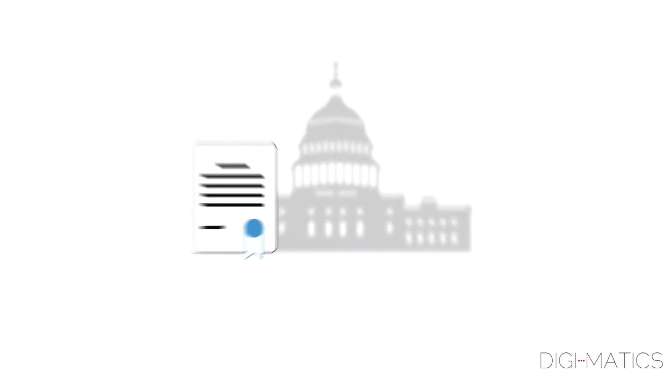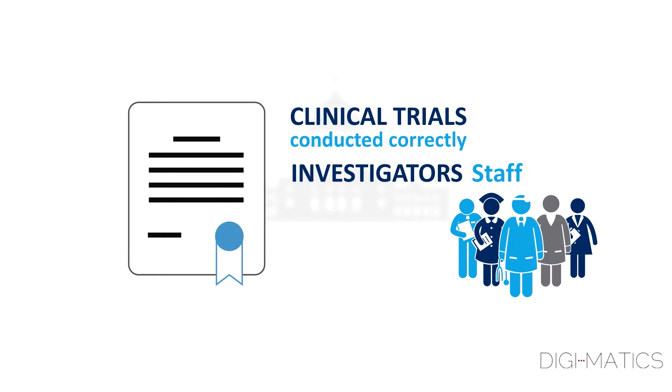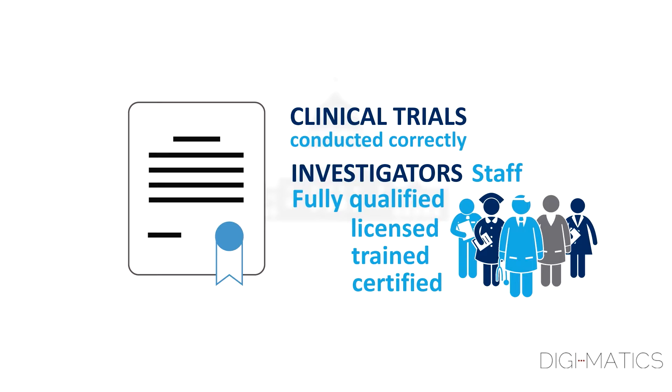The government has enacted laws to make sure clinical trials are conducted correctly. These laws also ensure that all investigators and their staff are fully qualified, licensed, trained, and certified to conduct the study.